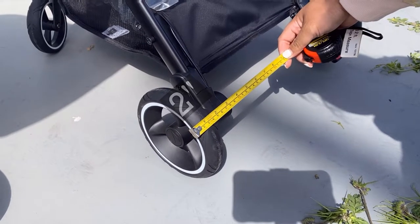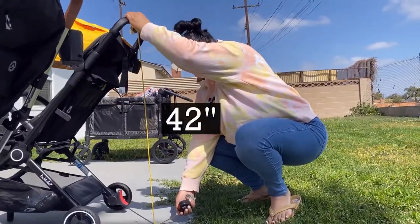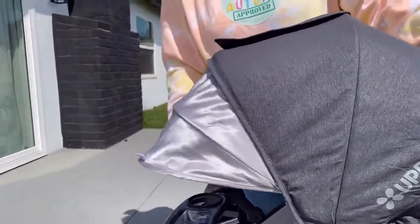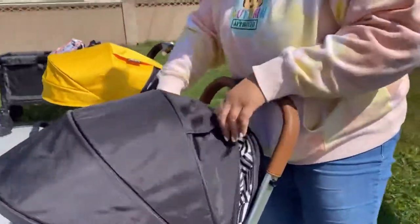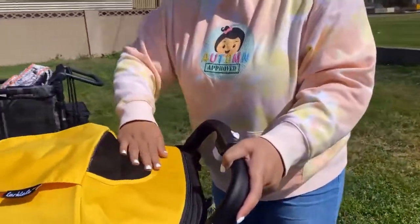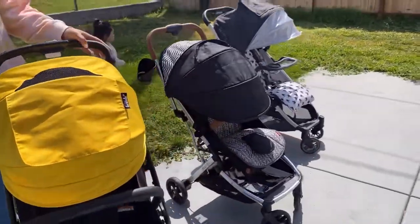The handlebar heights are as follows. Just a reminder — the Minu has a large peekaboo mesh window in its canopy as well as an extra pullout for more coverage, but it's very flimsy and doesn't stay put well. The Bombi has a small peekaboo mesh window and can zip out for extra sun coverage. The Larktail also has a small peekaboo mesh window and can zip out for extra sun coverage as well. Both the Larktail and the Bombi extended canopies provide more coverage than the Minu.